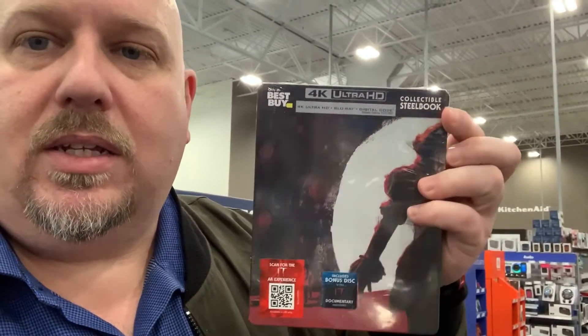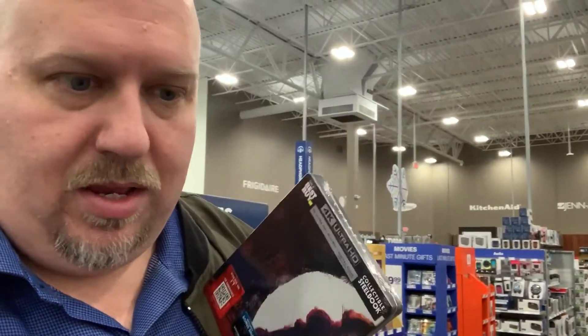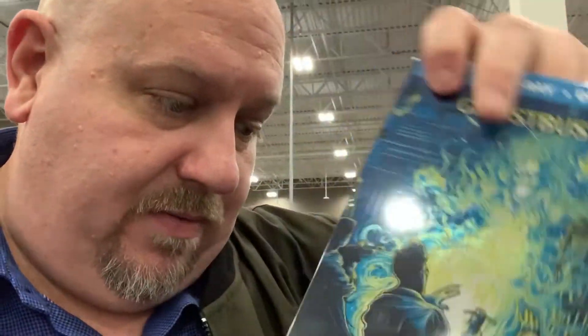So if you haven't noticed, IT Chapter 2 steelbook came out. I'm going to look to see if they have the IT Chapter 1 steelbook. I was hoping the steelbook section over here would have it — it does not look like it — but they do have that nice Ghostbusters one.